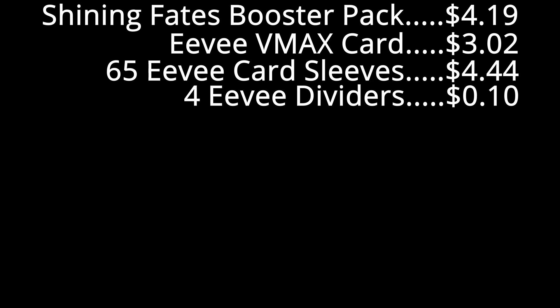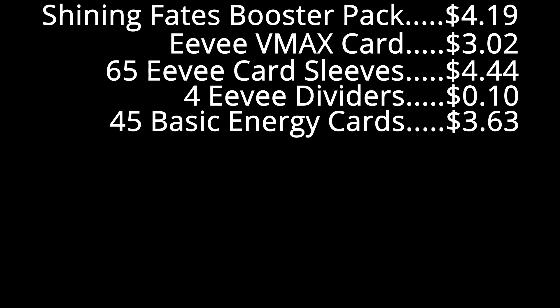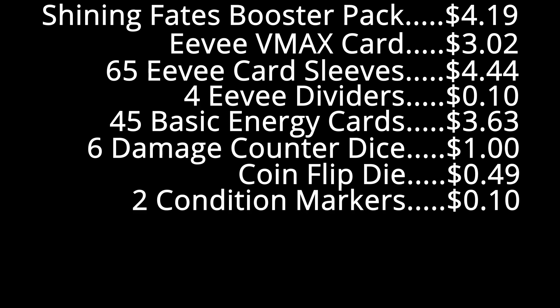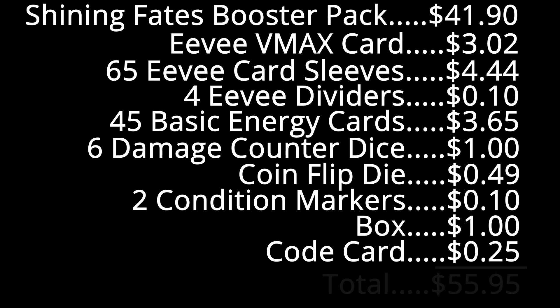The Eevee VMAX card is currently going for $3.02. The 65 Eevee card sleeves go for $4.44. The four Eevee dividers go for $0.10. The 45 energy cards are $3.63. Six damage counter dice go for $1.00. The coin flip die goes for $0.49. The two condition markers go for $0.10. The box goes for about $1.00. And the code card can be sold for about $0.25. So if you add everything up — taking into account that you get 10 booster packs at $4.19, making it $41.90 — you get a grand total of $55.95. This ETB is $49.99 MSRP but is worth $55.95 according to the community.